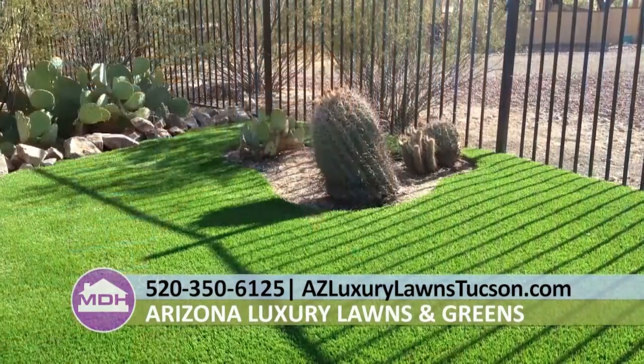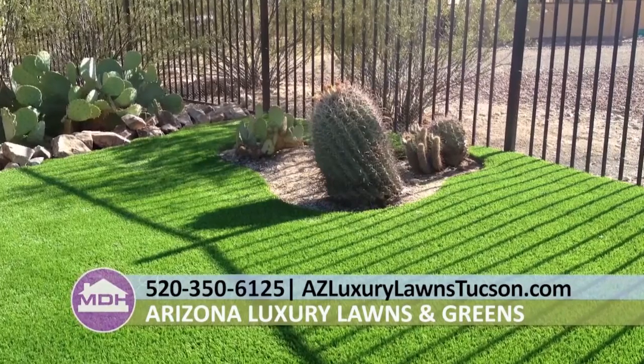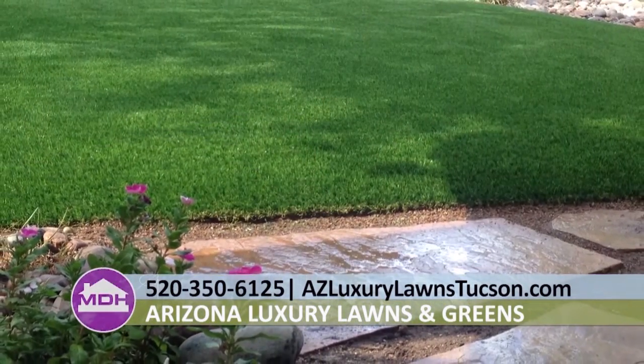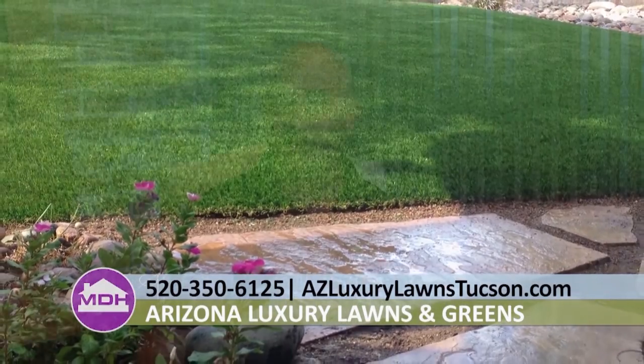The products save money on utilities — water bills and maintenance. The average return on investment for a customer takes no more than three to four years, and that's not counting the maintenance, the countless hours of watering and mowing the lawn. So you're obviously going to save a lot of money, save a lot of time, and just enjoy your lawn as you're supposed to.